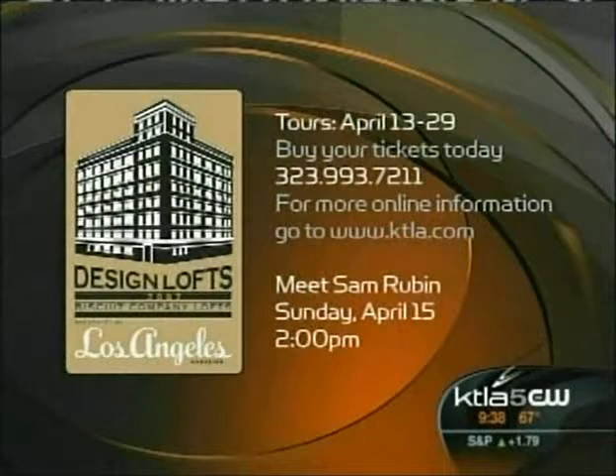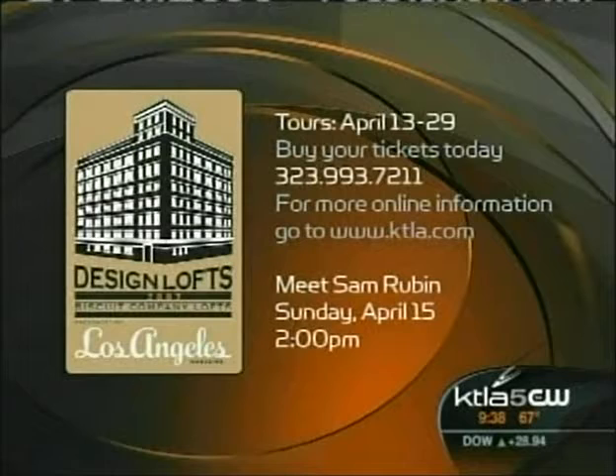It really is so nice. Okay, there's the information on the screen. It's called the Designer's Lofts and the Art Loft. It will be open for public tours beginning today until April 29th. Just go to KTLA for more information.